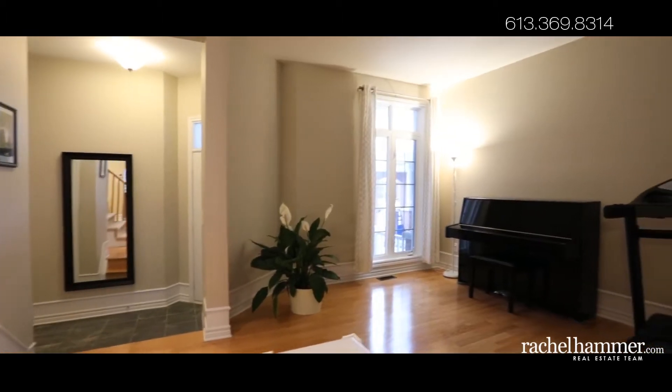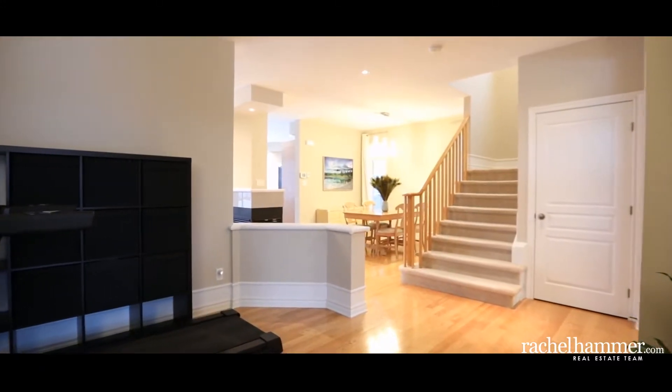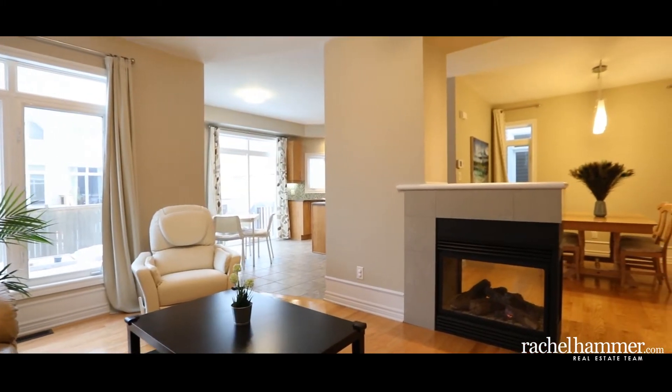This Mendocino model by Urbandale comes with upgraded two-inch oak flooring throughout the ground floor. A pony wall defines the boundaries of the formal living room while still providing a clear line of sight throughout the ground floor.